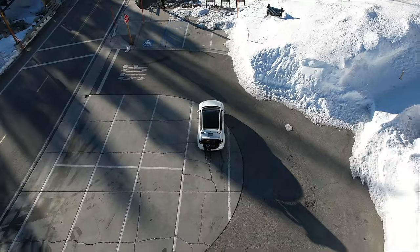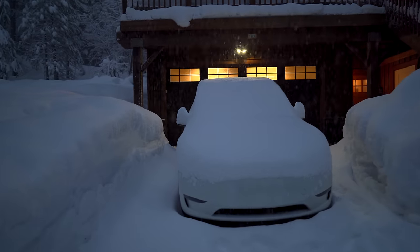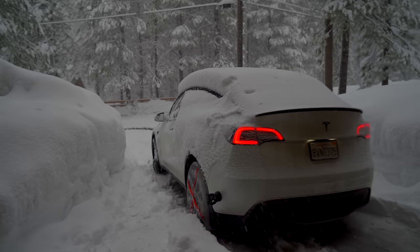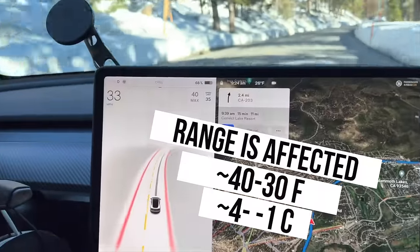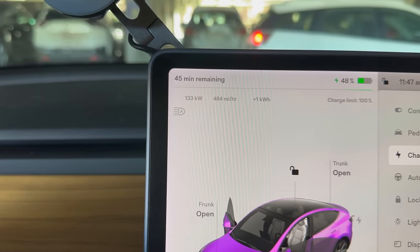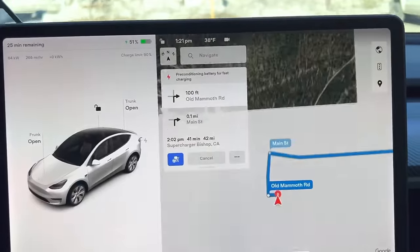We live in sunny Southern California so cold weather isn't a big deal for us, but for most people around the world snow and extreme temperatures matter. We've done road trips to Mammoth Lakes when it's really cold and it definitely affects range. We're currently at our cabin in Lake Tahoe, and I noticed that around the low 40s and 30s is when I see the most battery degradation — the estimated range is reduced and charging takes longer.